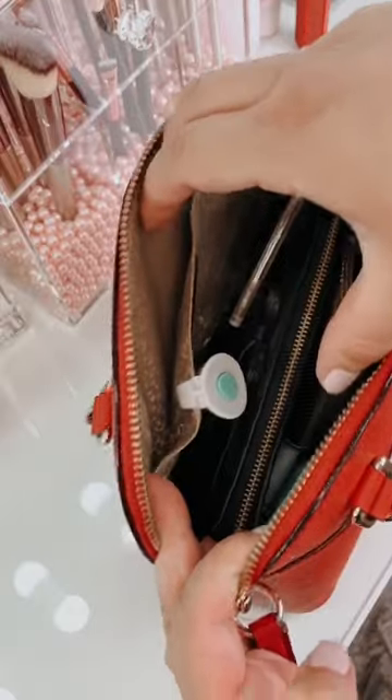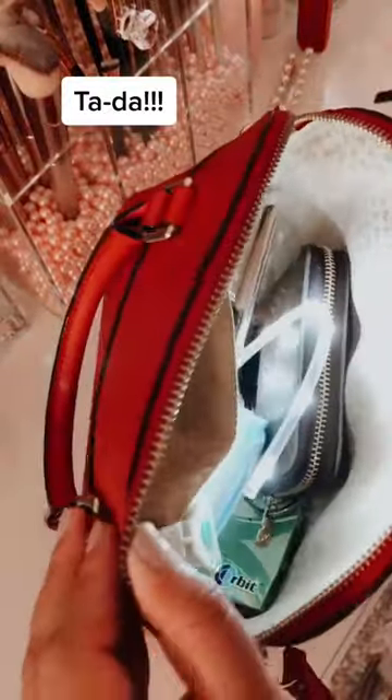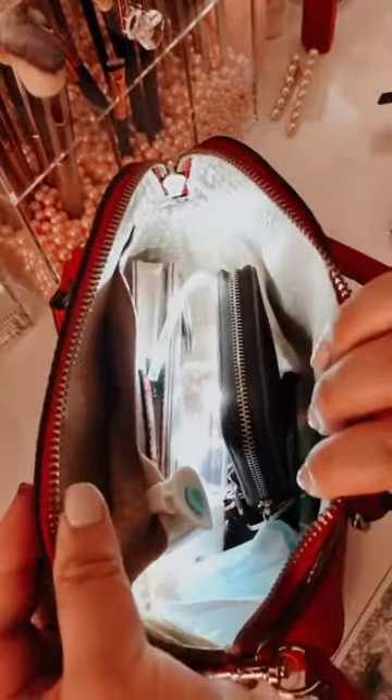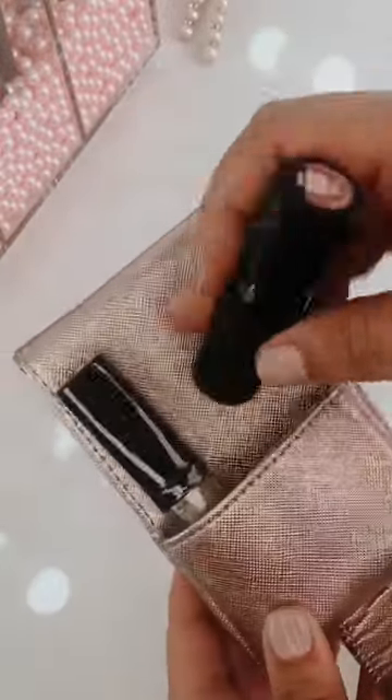It's called a bim-bim and you just hook it onto the inside pocket of your purse, turn it on, and look how much easier it is to find things. No more mini panic attacks from trying to find your phone. This is definitely one of those never-knew-you-needed-it-till-you-have-it sort of things.